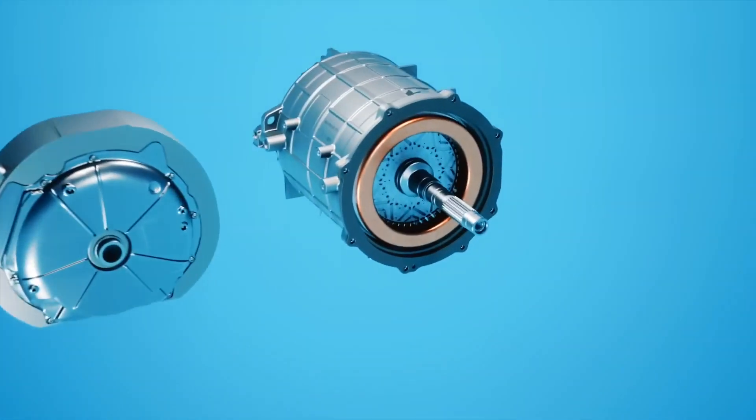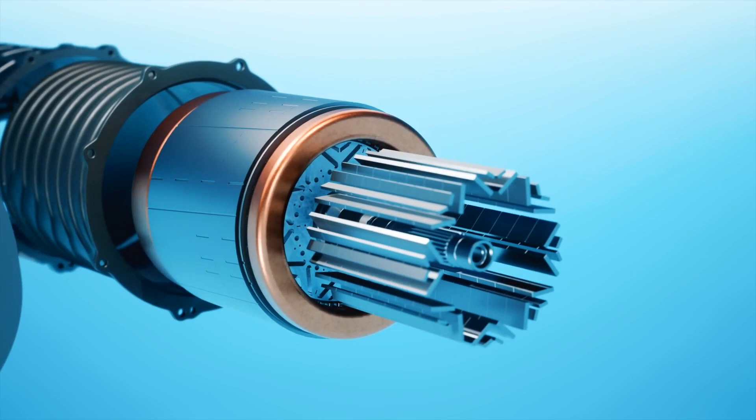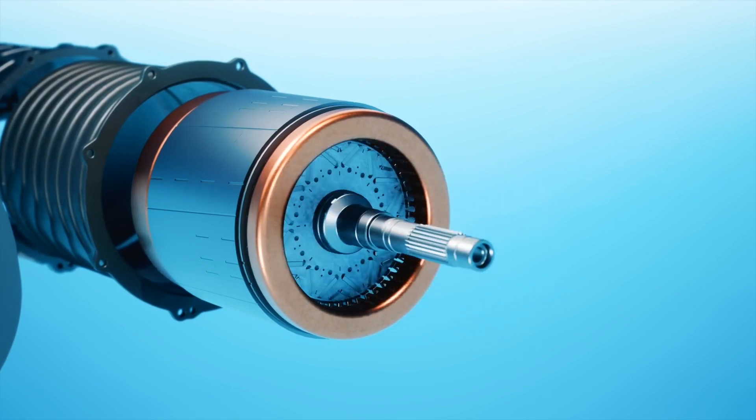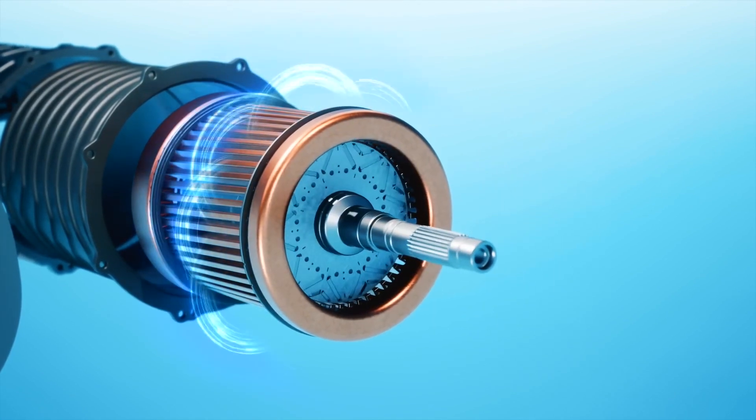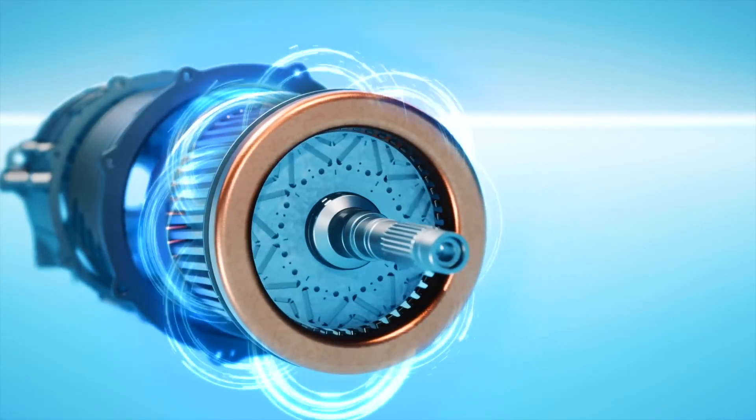This can also be said in relation to the technical part of the concept. If you take a close look at the project's massive wheels, you can see electric motors behind the multi-spoke rims. There are as many as four of them, one for each wheel.